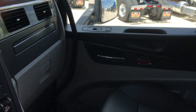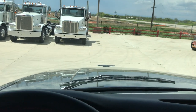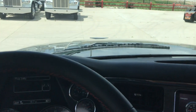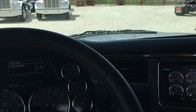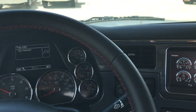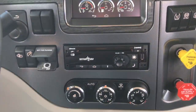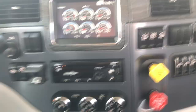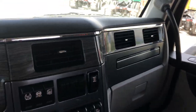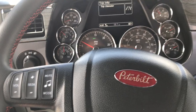Power windows, power locks. Just an absolutely beautiful truck. These 567s have a great field of view out the front. This has got the memory seat — so when you get out, the seat lowers to the floor, and when you get back in, it senses the weight and lifts you back up. Absolutely gorgeous truck. 18-speed transmission — I think I forgot to mention that, but just a beautiful truck. Absolutely gorgeous.